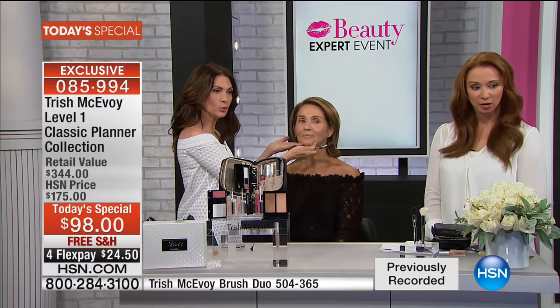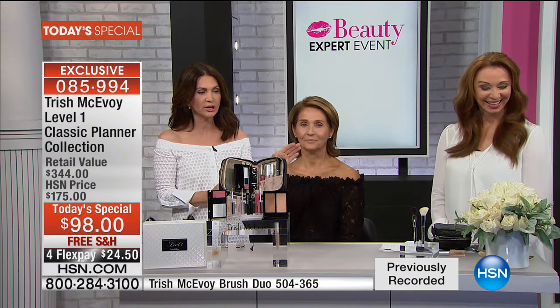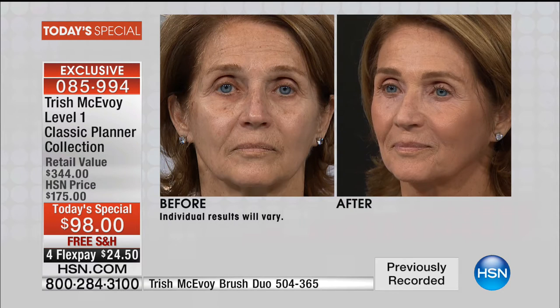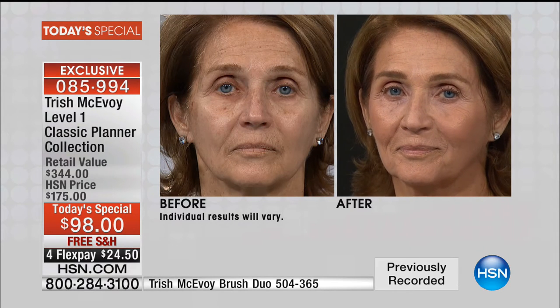This is everything you need to brighten and uplift the look of the skin. Can we see her before? Look at her before — darkness under the eye, darkness on the upper eyelid, the uneven tone. Look at her after — she looks like she has nothing on. That's the key.